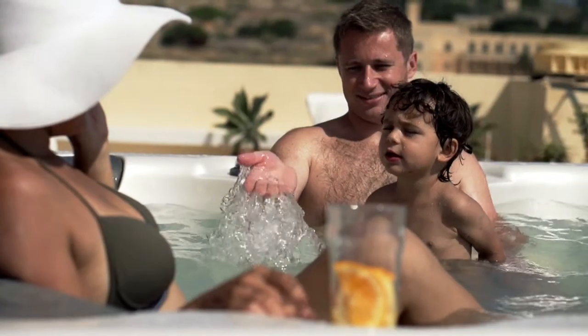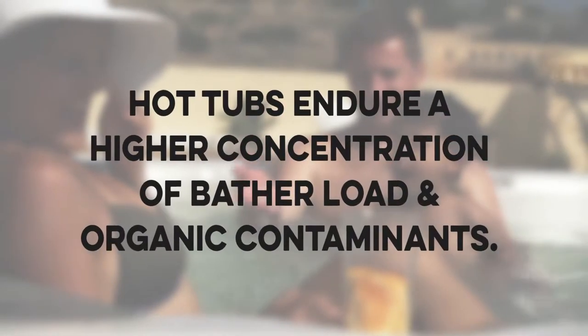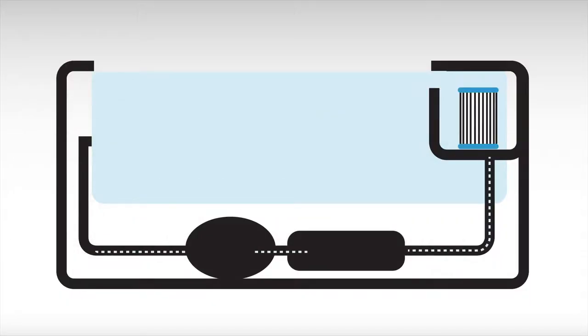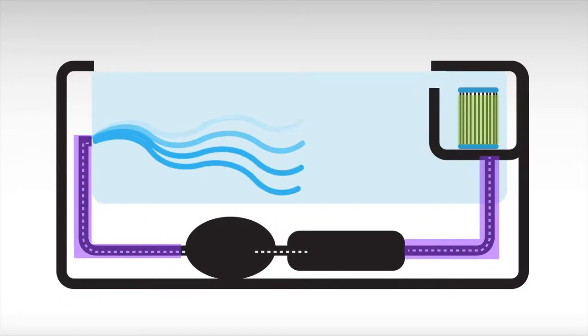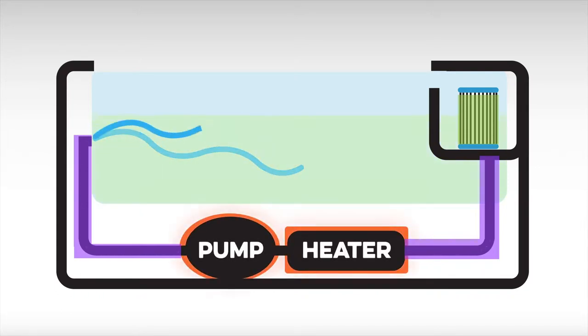Hot tubs endure a higher concentration of bather load and organic contaminants. Chemicals, lotions, and body oils clog up the filters easily. Clogged filters can shut down systems in cold climates, leading to freezing and damaged plumbing, and can cause expensive equipment failure such as damaging the pump and heater. All these issues lead to expensive warranty claims, returns, and a frustrating experience for the hot tub owner.